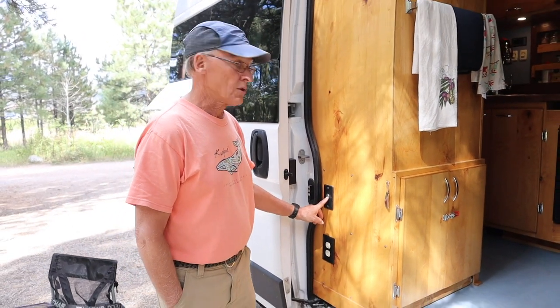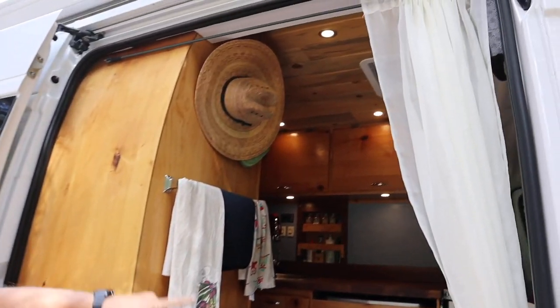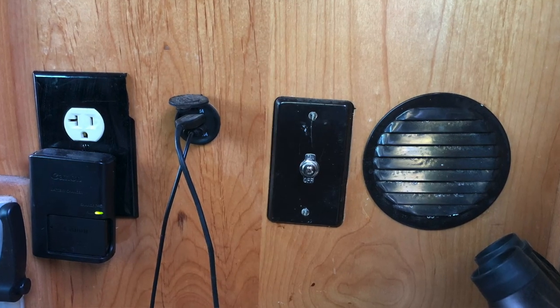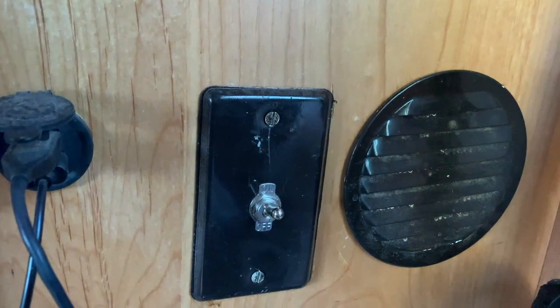On the outside of the van I have a push-button light so if it's dark I can open the door, turn that on — it's an entry light right above where we step up into the van. On the driver's side behind the driver's seat on the kitchen cabinet, there's a receptacle and charging station. I also have a switched fan that draws air across the back of the refrigerator to keep it cool and maintain its efficiency.